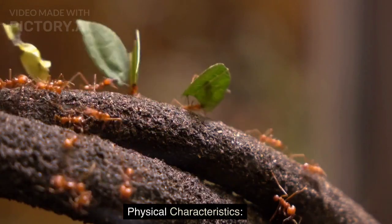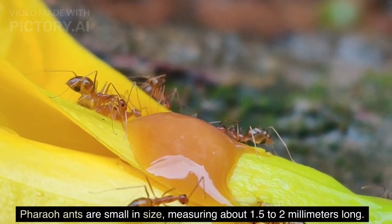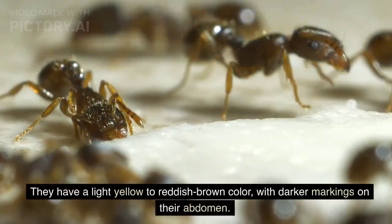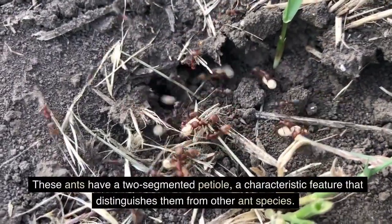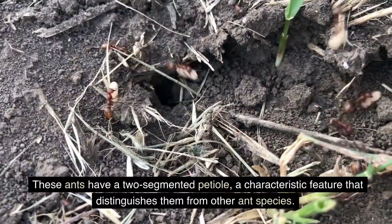Pharaoh ants are small in size, measuring about 1.5 to 2 millimeters long. They have a light yellow to reddish-brown color with darker markings on their abdomen. These ants have a two-segmented petiole, a characteristic feature that distinguishes them from other ant species.